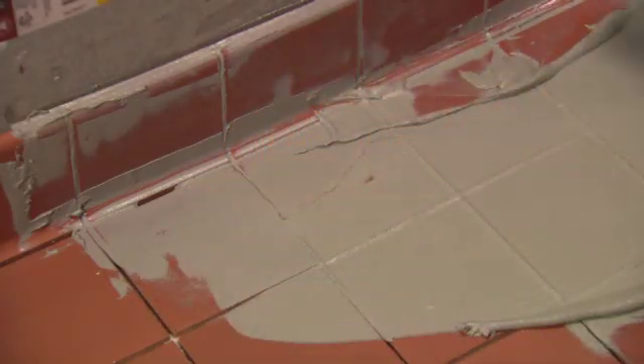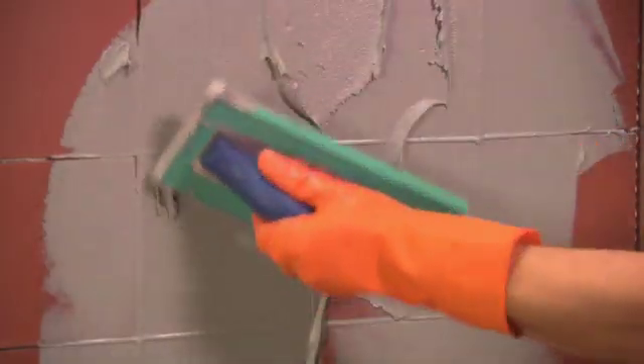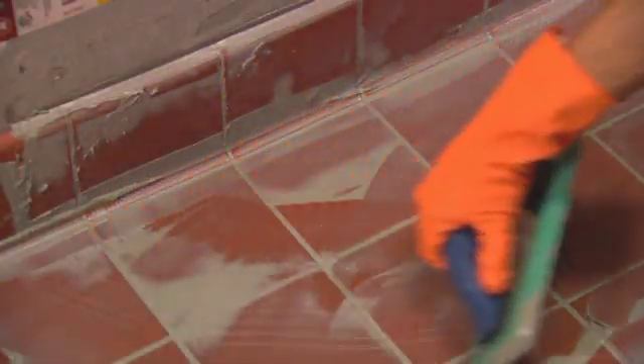CEG Lite handles like a cement-based grout, yet it works like an epoxy. Featuring custom-like technology, its smoother, creamier formula flows easily and packs tightly into joints.